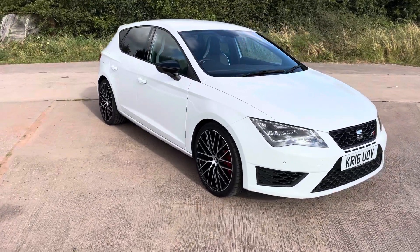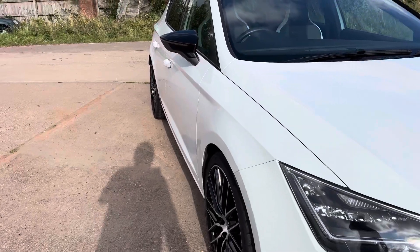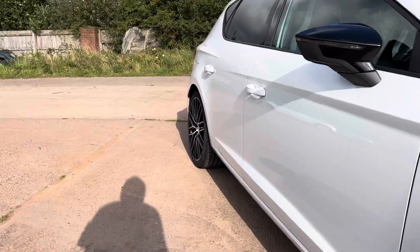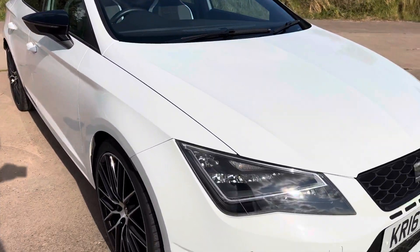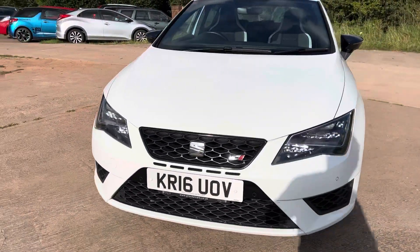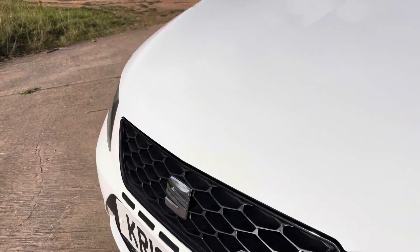I've got the performance figures - I think it's about 360 brake horsepower as opposed to 290 as standard. It's had no exhaust modifications done to it; exhaust, suspension, all that side of it is all standard. It's just had this stage one remap, which does make quite a difference to the drive.